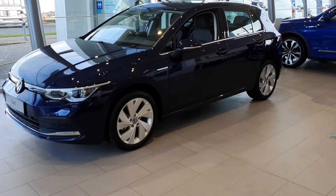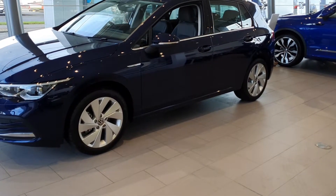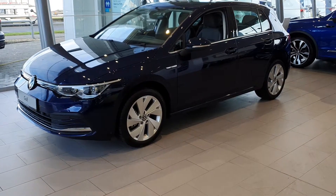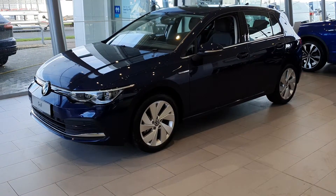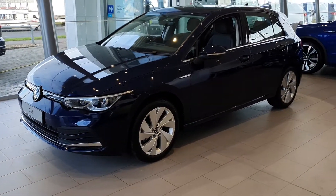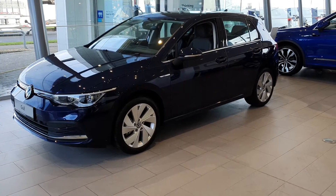The car comes with 17-inch Belmont alloy wheels, finished in stunning Atlantic Blue metallic paint. It also features full keyless access, keyless ignition, full LED lights front and rear, parking sensors front and rear, and a high definition rear view camera.